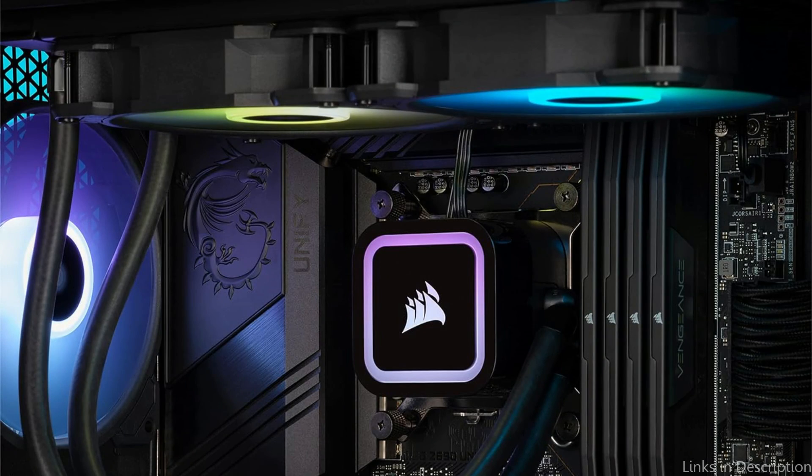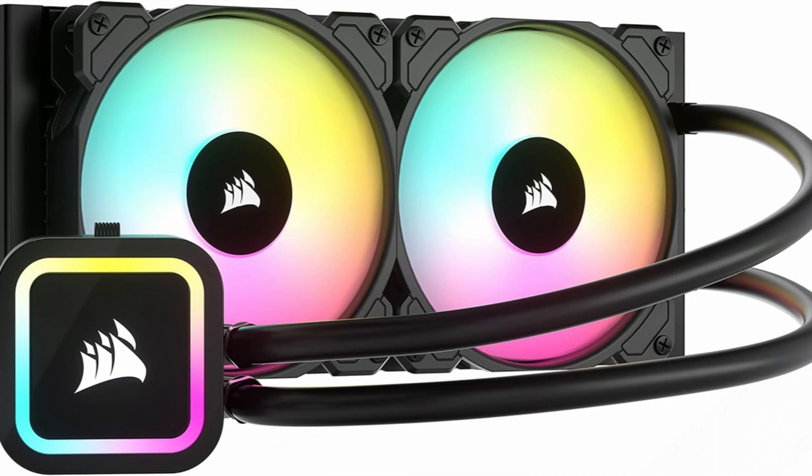So these are some of the best AIO coolers to buy. If you enjoyed our video, leave a like and subscribe for future updates.